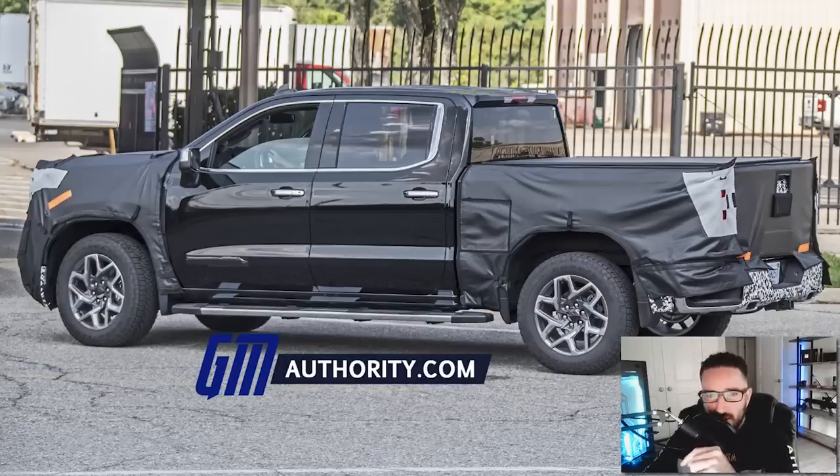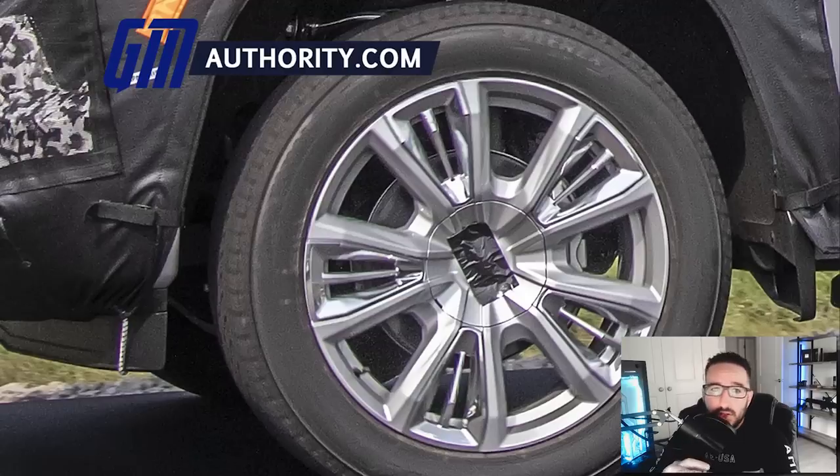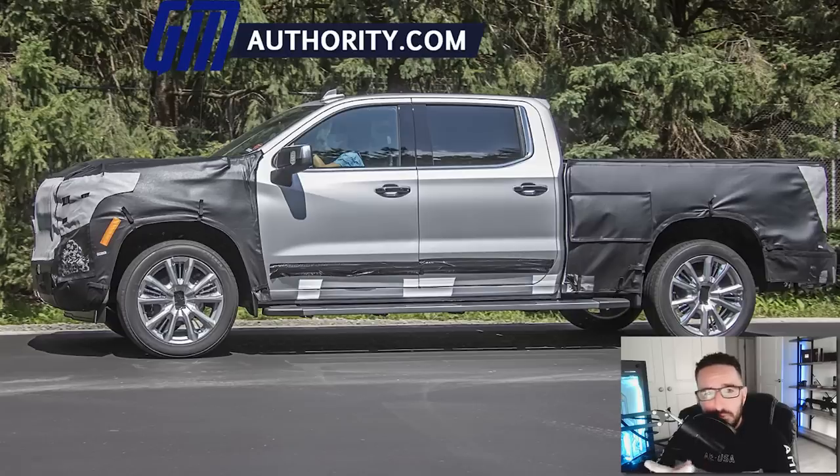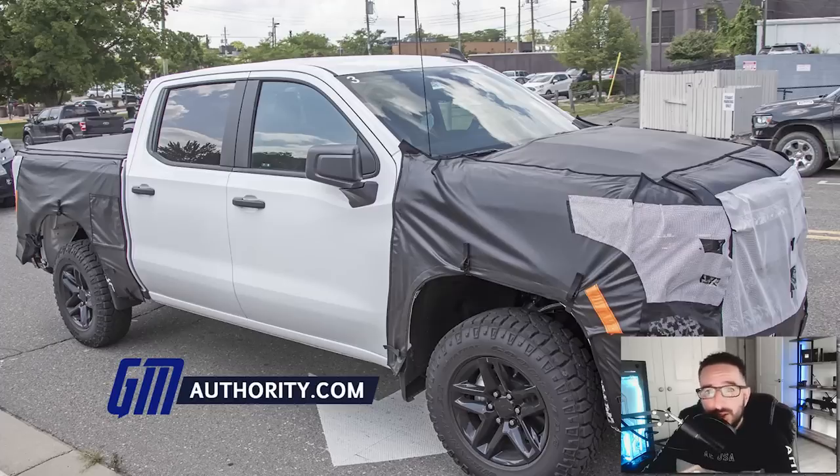GM Authority also got their hands on new spy images of the 2022 Silverado LTZ, and we get to see yet another set of new wheels. These wheels look much more traditional than what we just saw on the Sierra SLT — we've got an open five-spoke design with a rounded center, sort of like something you'd see on an Escalade. Something else to note is that they're actually covering up the lower portion of the doors, so perhaps we're getting some enhancements to the trim. The 2022 Sierra Elevation and 2022 Silverado Trail Boss were also spotted last week, though nothing really new stands out as both trucks were still in heavy camo. That said, the hood bulge on the Trail Boss is very noticeable in these shots, so I'm confident we'll be getting a more aggressive hood design on the Trail Boss.